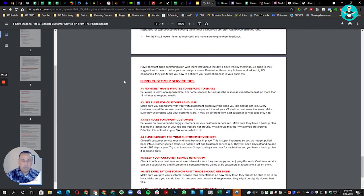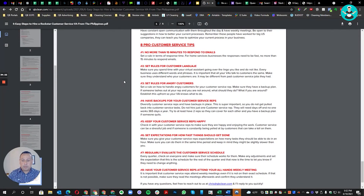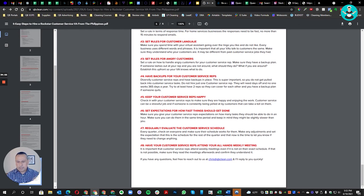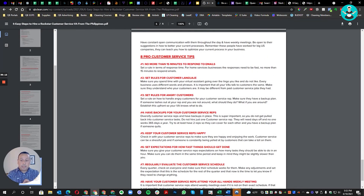Here are eight tips to keep your VAs long-term: set rules for handling angry customers, set language standards, require no more than 15 minutes to respond to emails or quotes, have backup customer service reps — I started with one and now have three so if someone is sick or on vacation others can cover. Keep your VA happy by giving praise and congratulating them when they do a good job. Set clear expectations for turnaround times, evaluate the customer service schedule regularly, and hold weekly meetings.